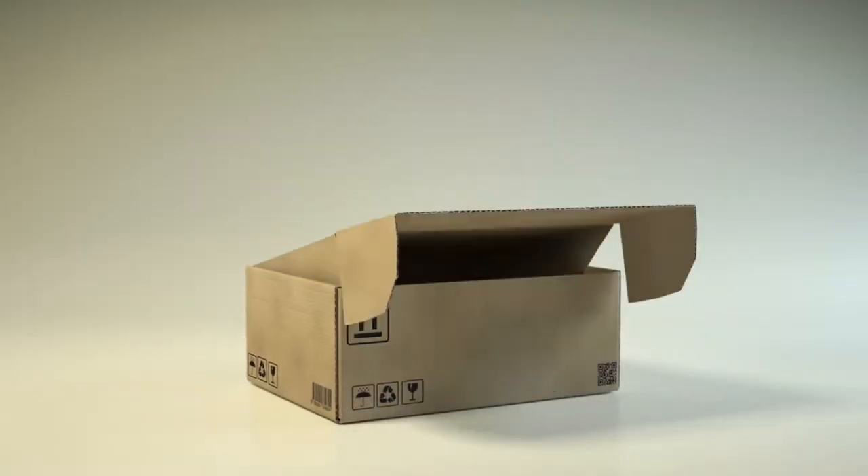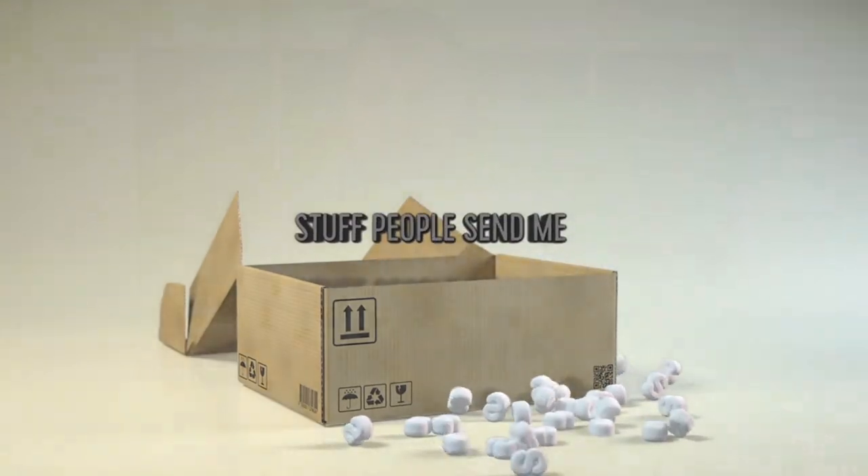It's a brand new edition of Stuff People Send Me — a video I had a lot of fun doing last time, though I think it was a little too long. We did seven items last time, so this time I picked five packages out of the stack. I didn't even look at who they came from — just randomly picked up five different ones and brought them in here to open up.